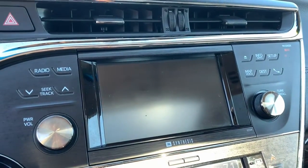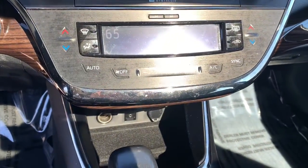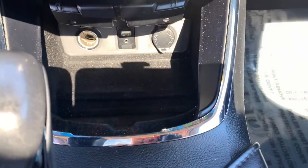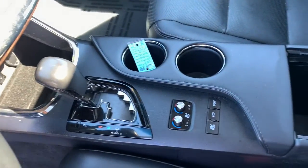Keyless entry, navigation system, sun and moonroof, cooled front seat, backup camera, power passenger seat, heated rear seat, satellite radio, fog lamps, and electronic stability control.